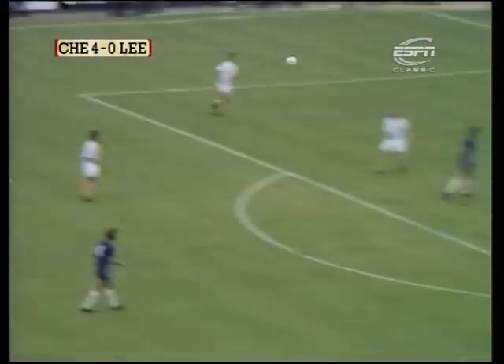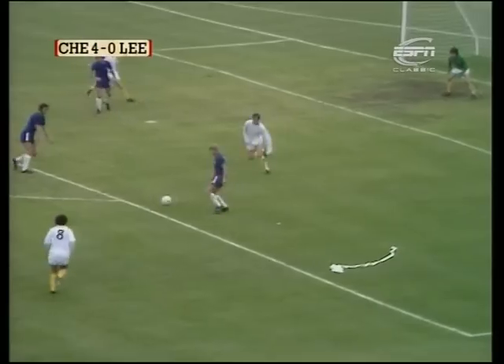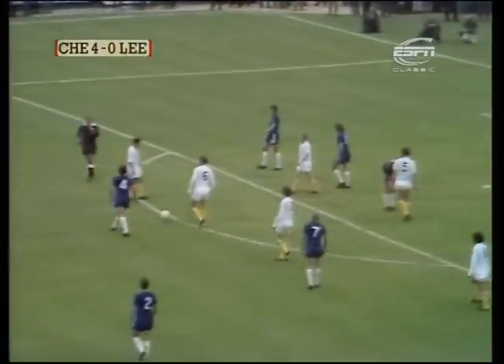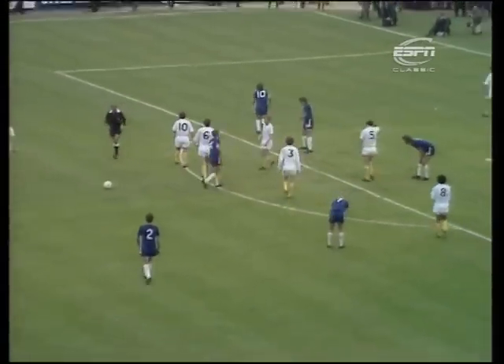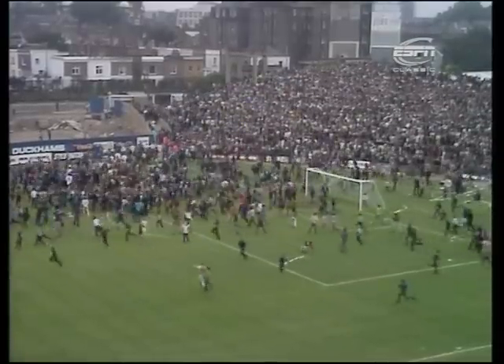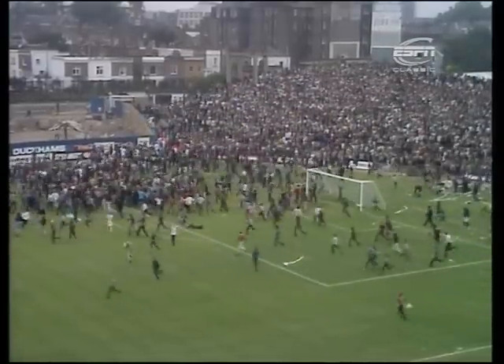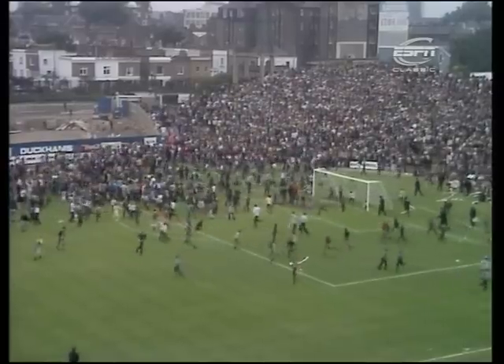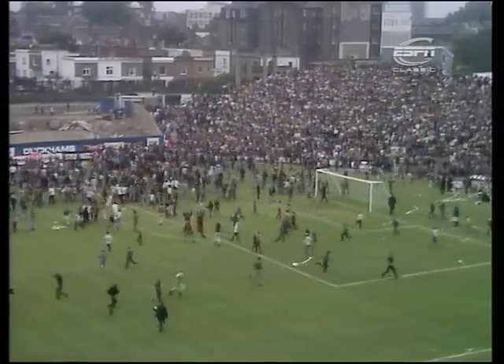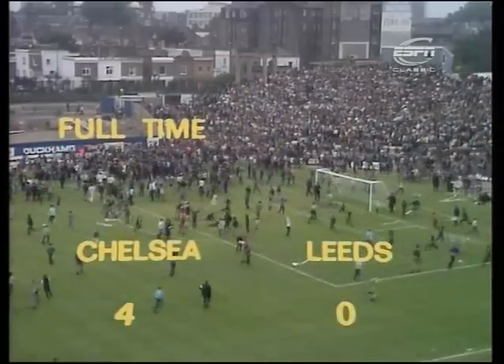Rather a wild kick there by Yorath, Hudson flicking it on again, Osgood trying to get in — Garland turns back for Hollins to hit one, but before he can hit it with any great effect the whistle has gone for the end of the game. A victory in the first game for Chelsea, but a miserable time for poor old Peter Lorimer and a disastrous time for Leeds United. The goals came raining down on them — first from Osgood, then from Cook, and then two from Chris Garland. Final score at Stamford Bridge: Chelsea four, Leeds United nil.